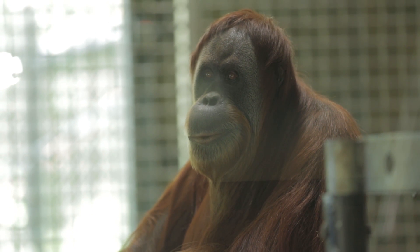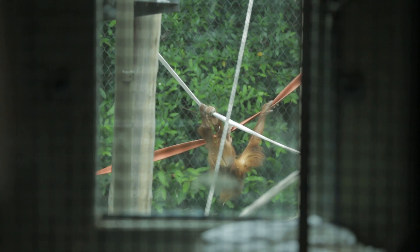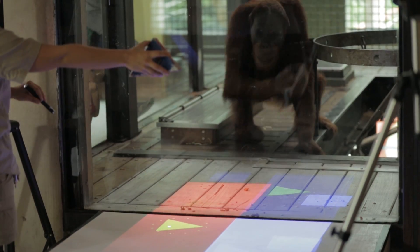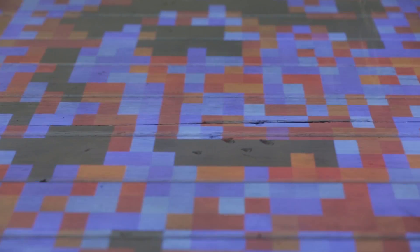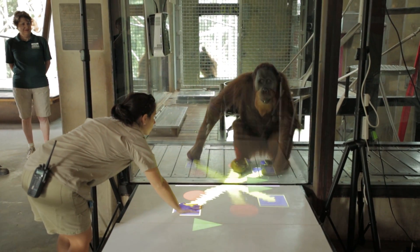Here at Zoos Victoria we're focusing on positive animal welfare for every single species and every individual across our three properties. What we were missing was extra opportunities for the animals to use their brains and problem-solve, and this is so important for species like orangutans that are so intelligent. This kind of enrichment we're working on with the orangutans is a great example of how we can do that.